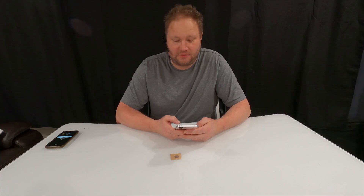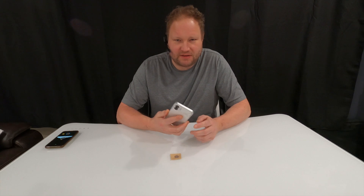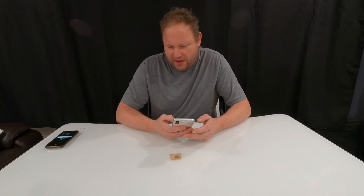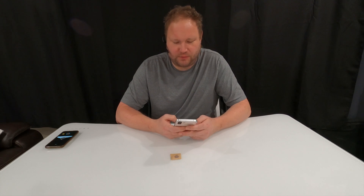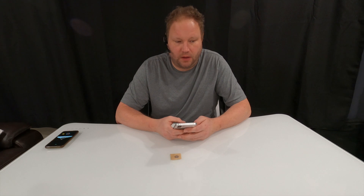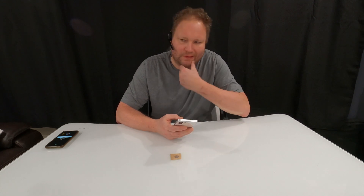I don't really know what this video is or what it's supposed to be, but I bought a Nothing Phone 2, and I had an experience with it, and I wanted to possibly record that experience happening again because it mimics an experience I had a while ago. So in, I think it's 2018,